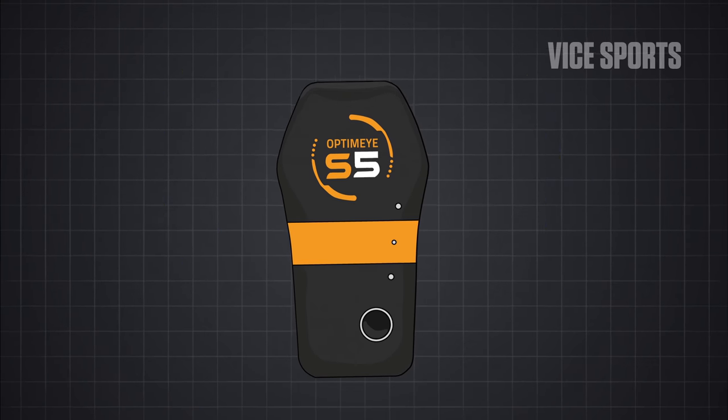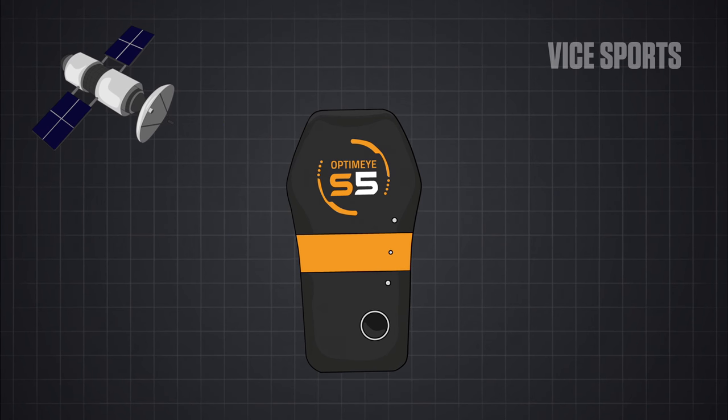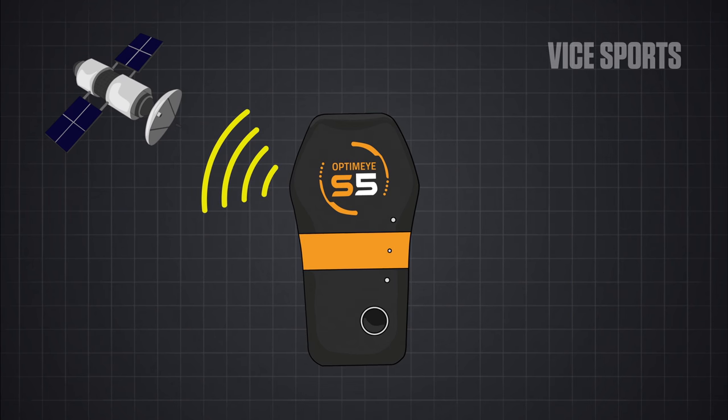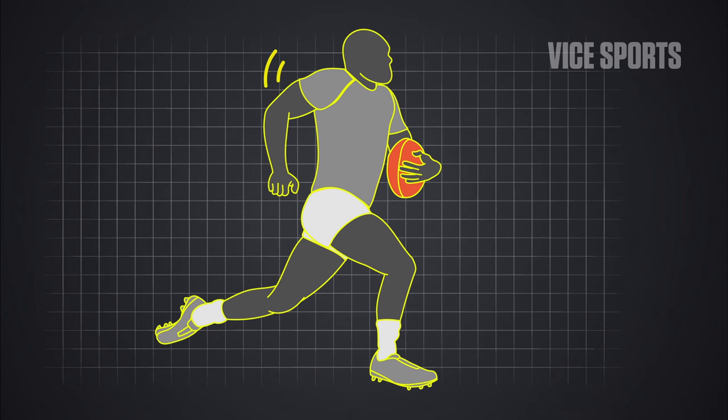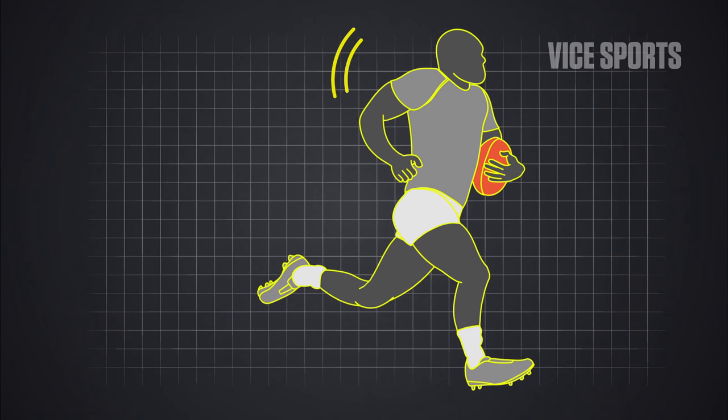Microtechnology devices have two aspects to them. The first side is location-based, from the GPS, and provides us information on where the athlete is. Position-wise, we're getting information such as distance, accelerations, and decelerations as well.